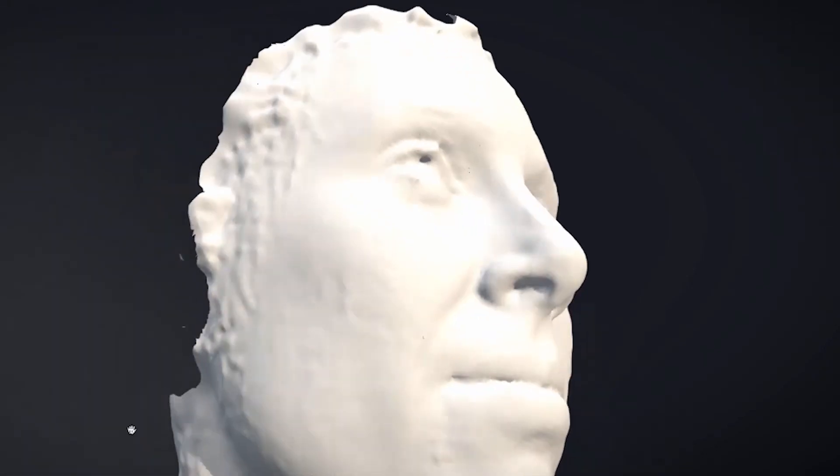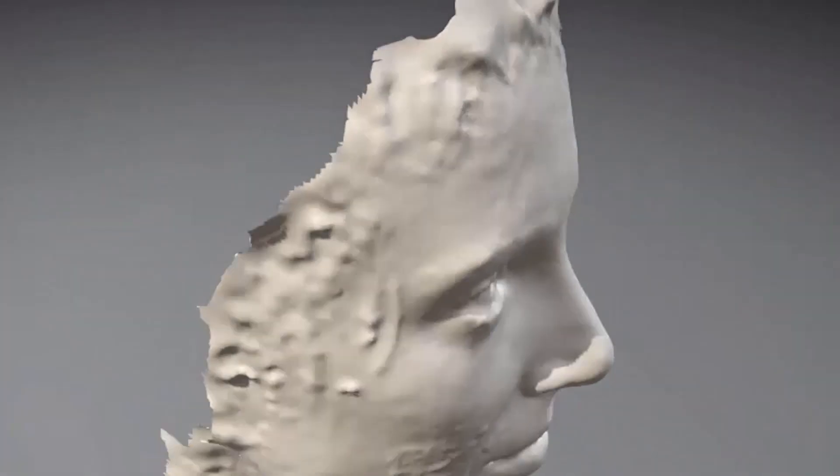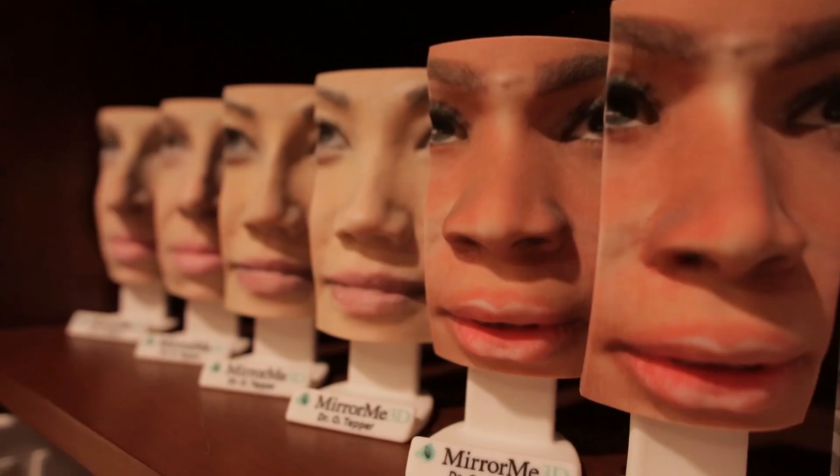You actually have a printed scorecard telling you the volume of tissue — whether it be bone, soft tissue, or fat injections — that's required for the reconstruction. In order to evaluate the patient, to present your surgical plan to the patient, and to prove the results to the patient, either in photographic or hard sculptured material.